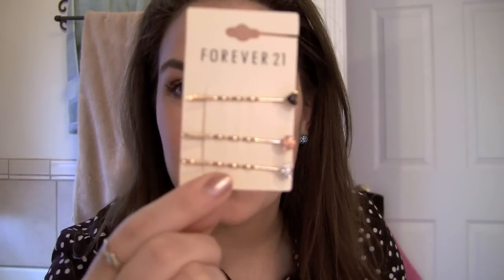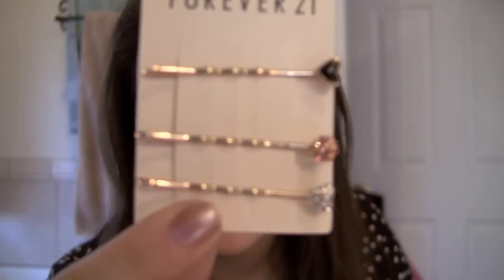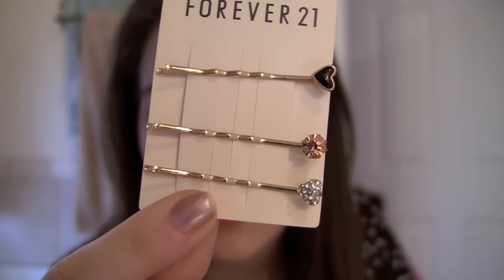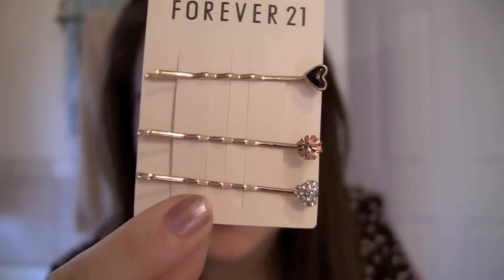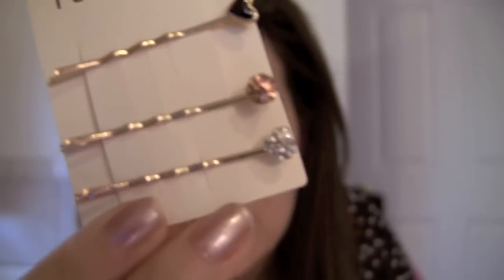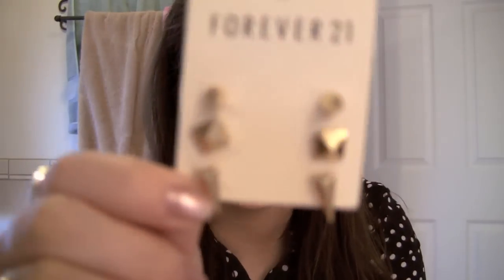I don't know how long my shirt had been unbuttoned, but I just got that rebuttoned. I got a few cute little bobby pins here, and these were a total steal — originally about $2.80 and I got them half off. The bobby pin is gold, and then there's a little black heart, kind of a rose gold-looking gem on one, and then a diamond kind of pavé heart. I often like pinning my hair out of my face, so those will be great.